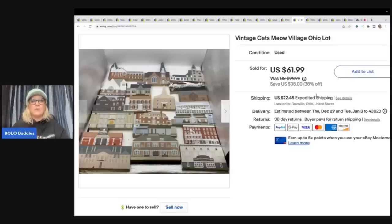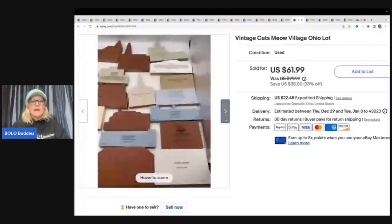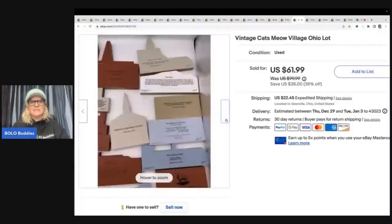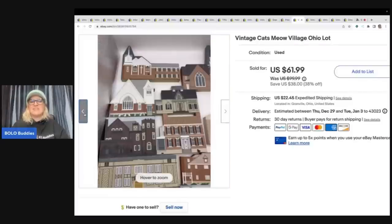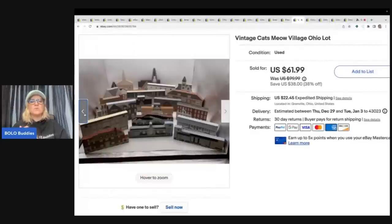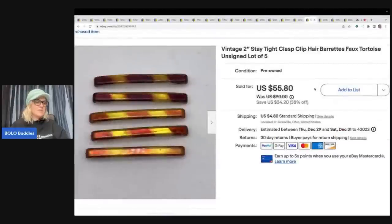The next items are these Cats Meow village pieces — an Ohio lot, so all items on the back say Ohio. These took a while to sell. I hate listing them but I always source them cheap and they sell well, even parted out. I sold these in a lot at a garage sale bulk buy for $55 plus shipping.